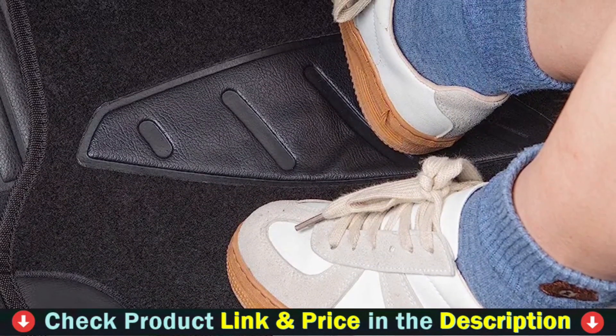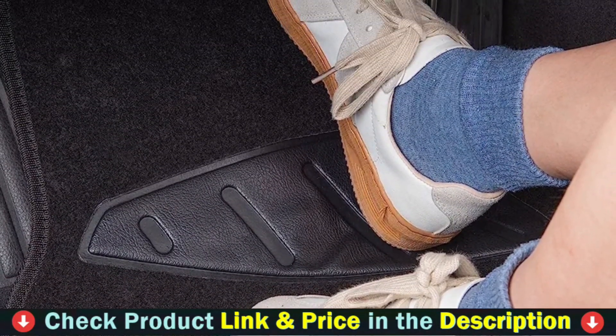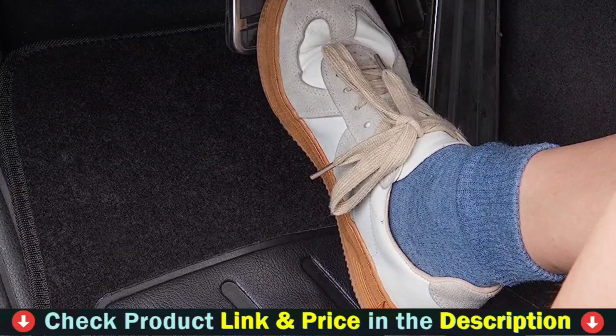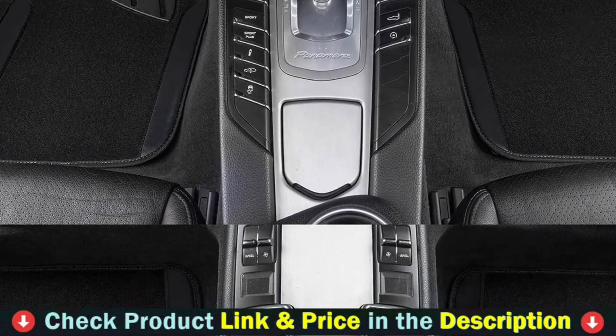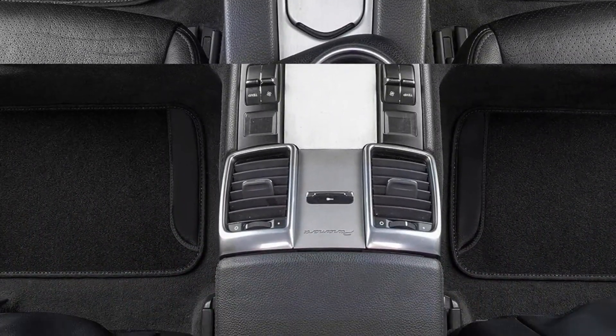Specifically designed to strengthen coverage in high traffic areas, the heel pad will extend the life of your floor mats. This specially engineered anti-skid design makes driving safer by preventing sliding or shifting when you take to the road. The clip twists into a mounting point in the floor of the car, and then the floor mats are attached using hook and loop style fasteners.